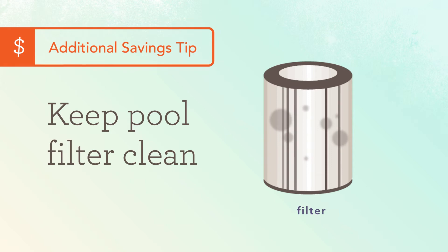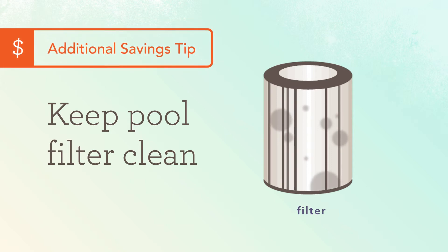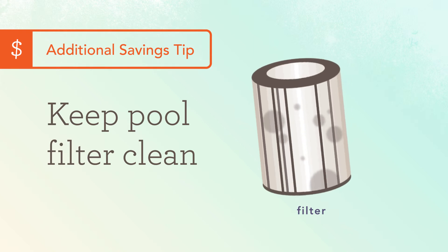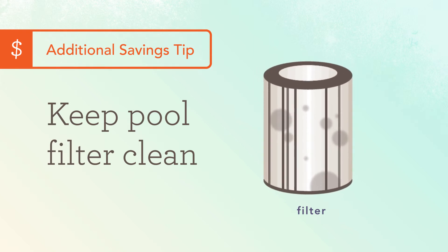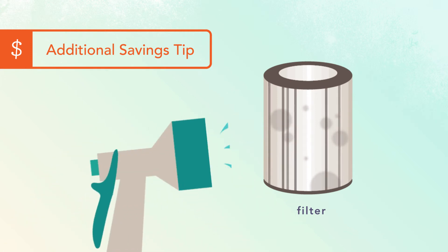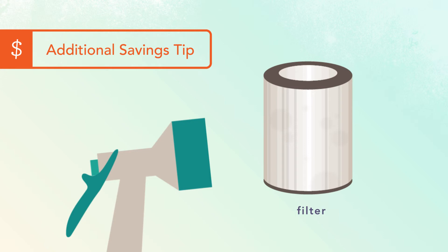Ray and Alex looked for more ways to save and learned that a dirty pool filter can drive up energy costs. As your pool filter gets dirty and clogged, the pump needs to work harder and uses more energy. To clean, start by degreasing the filter to remove sunscreen and lotion oil. Then simply spray it with a garden hose.